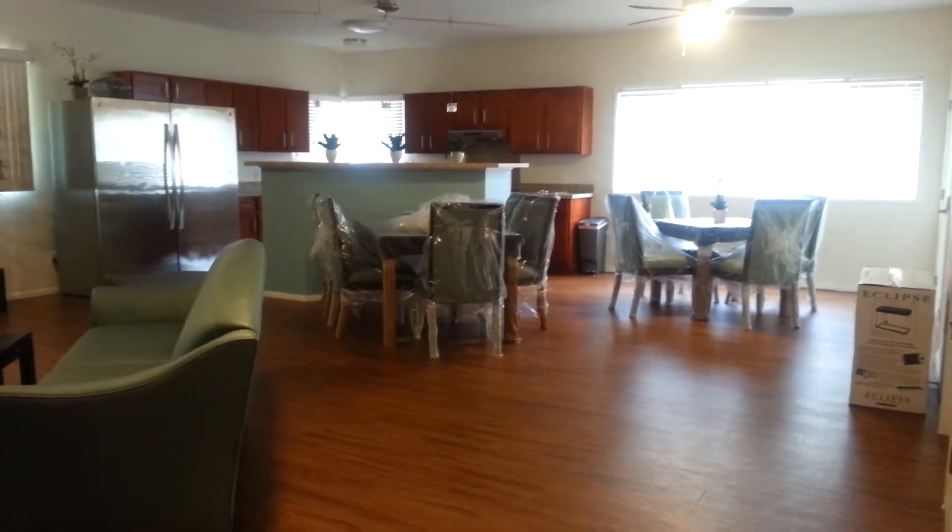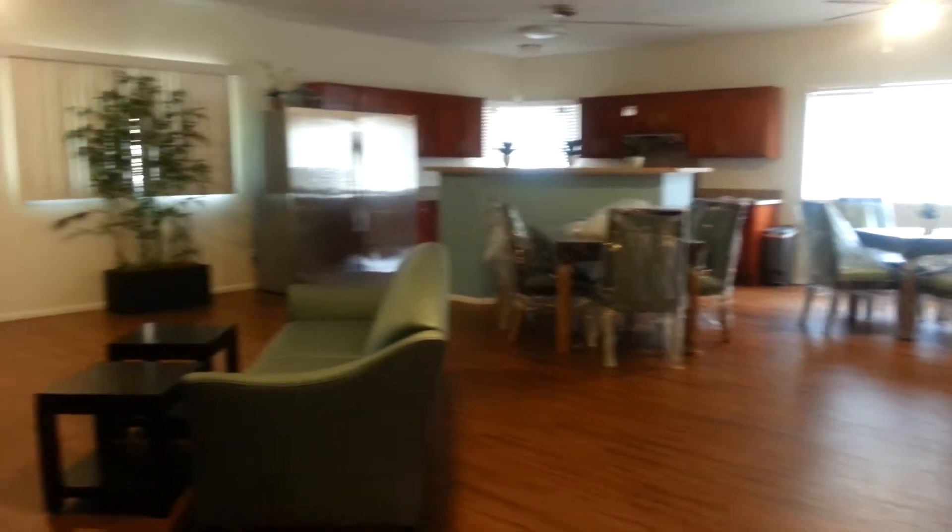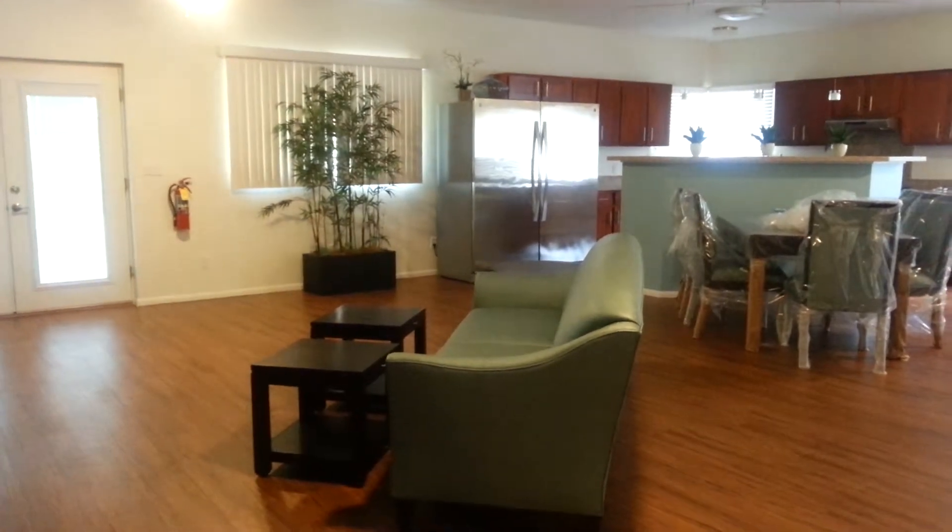The dining tables. The plastic is still on for the protection of the furniture, but we'll be taking that off real soon. So stay tuned — we should have the final results.